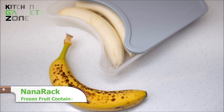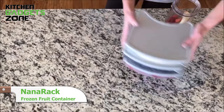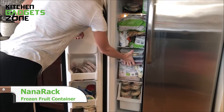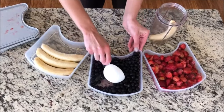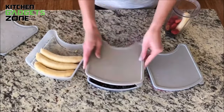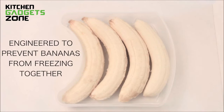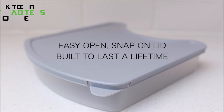The NanoRack modular system revolutionizes frozen fruit storage. Stackable containers maximize freezer space while preventing sticking. The slice-lid innovation effortlessly portions bananas and other foods. Durable BPA-free construction withstands extreme temperatures. Providing efficient organization and preparation, this two-piece set saves money wasted on freezer bags.